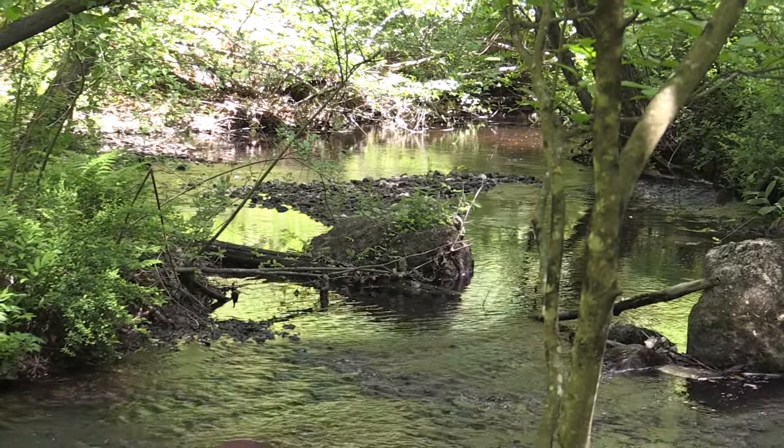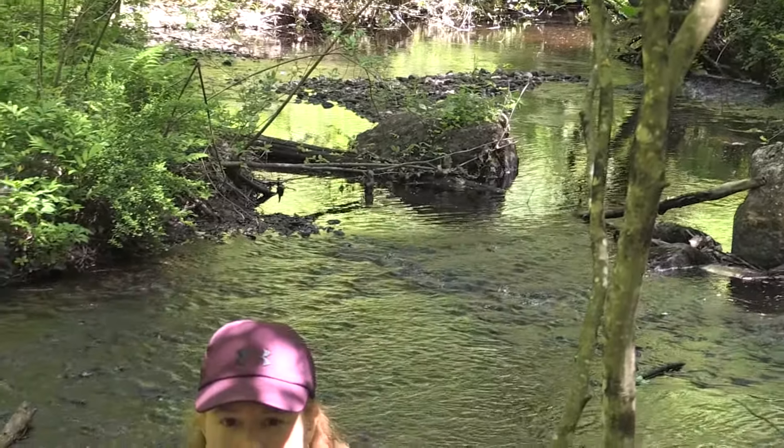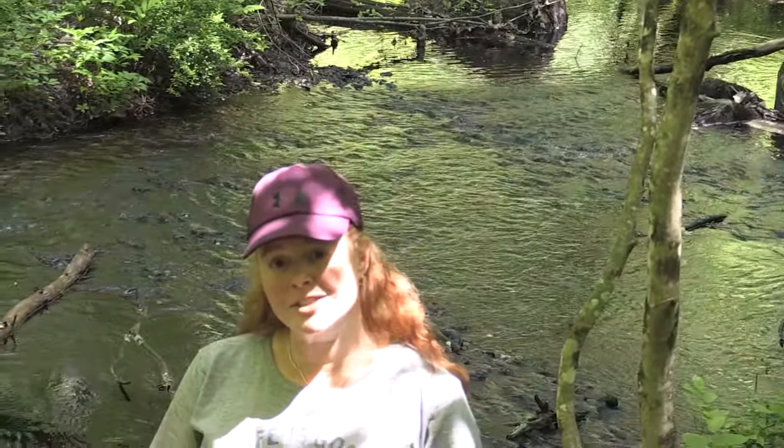We're here at Van Lone Preserve, right down into the heart of Bedford, New Hampshire. We're standing right next to Riddlebrook as well, that runs through part of this property and flows down from Benedictine Park just across the way.